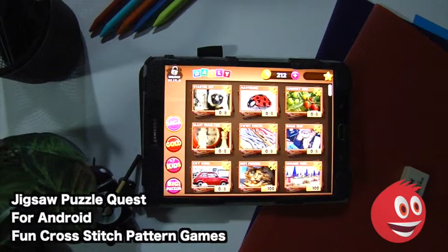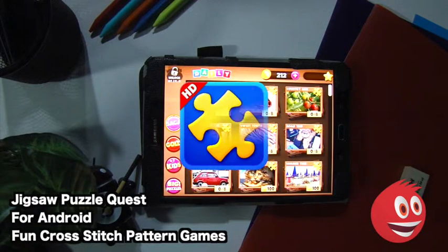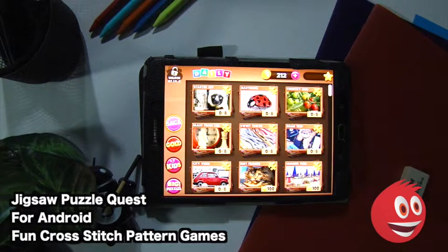Welcome to Give Me Apps, the number one independent app store. Today we're checking out Jigsaw Puzzle Quest Daily Jigsaw Genius Blast by Fun Cross Stitch Pattern Games. This is for Android. In this game you get hundreds of HD jigsaw puzzles. If you are a puzzle aficionado then this app is for you. You get many different categories: nature, animals, fast cars, food and drink, people, cartoons for kids, and many more. There are hundreds of beautiful HD jigsaw puzzles, with daily new picture puzzles added each day.